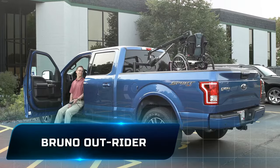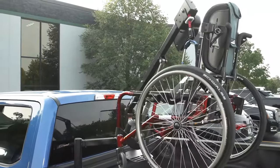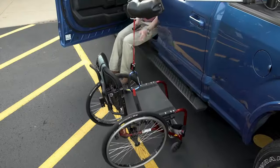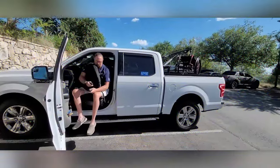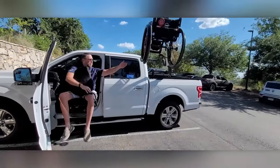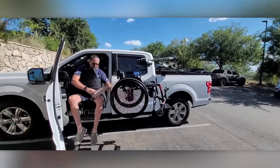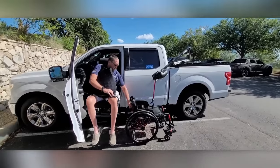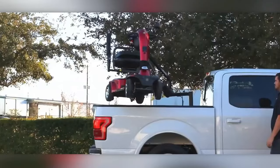Number 10: Brunno Outrider. The Brunno Outrider is a wheelchair lift designed for pickup trucks, offering a simple and efficient solution for loading and unloading wheelchairs, scooters, and similar items. Equipped with a mini-crane capable of supporting up to 159 kilograms, the lift is easy to operate and disassemble. The Brunno P1100 model, priced at $4,990, is a reliable solution for transporting mobility devices in pickup trucks.